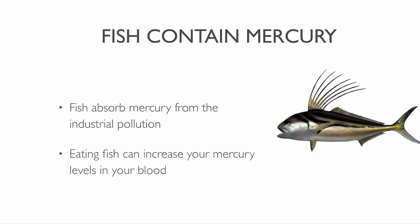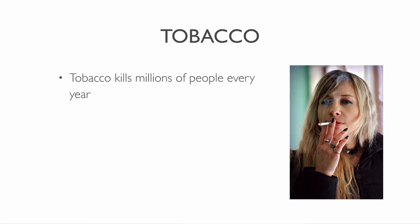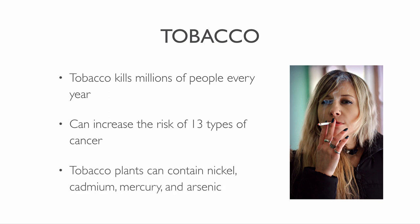Eating even small amounts of fish can have a huge impact on the levels of mercury in our blood. Tobacco kills millions of people every year. Cigarettes can increase the risk of at least 13 other cancers. They are also a great source of heavy metals. Tobacco plants absorb nickel, cadmium and other metals from the soil. They can also contain mercury and arsenic.